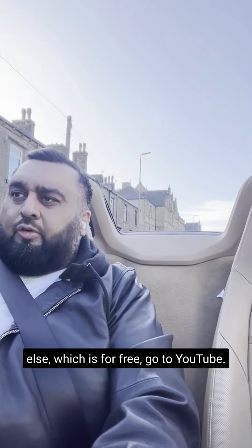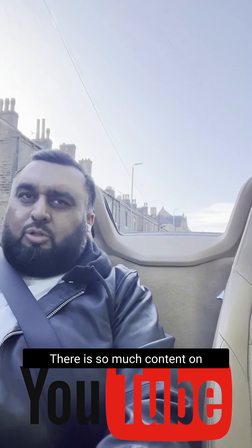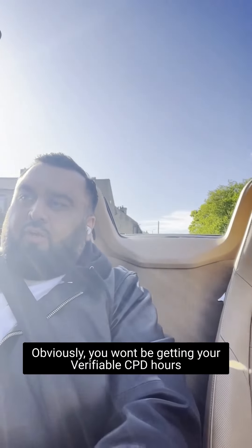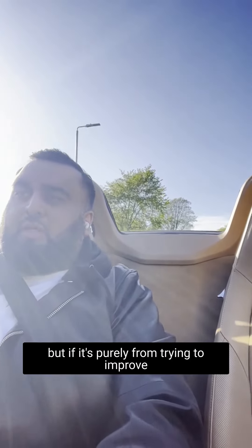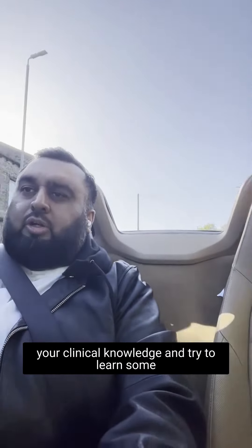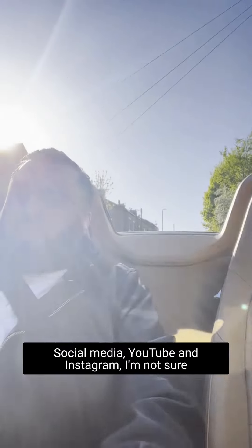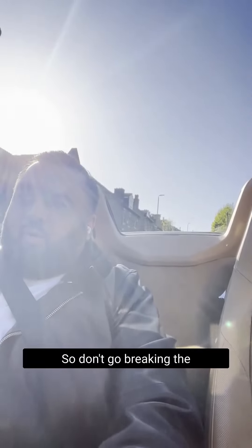As a side note, for free — go to YouTube. There is so much content on YouTube right now, it's insane, and it's all free. Obviously you won't be getting your verifiable CPD hours, but if it's purely about improving your clinical knowledge and learning tips and tricks, it's brilliant. Social media — YouTube and Instagram — definitely worth it. I'm not sure about TikTok, I'm not on TikTok, but yeah.